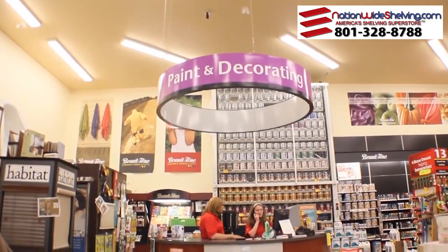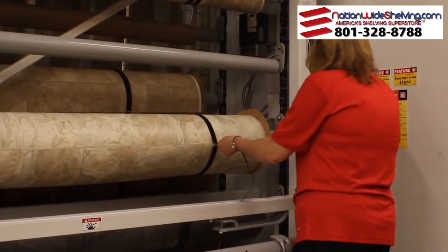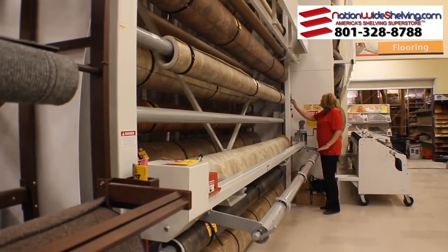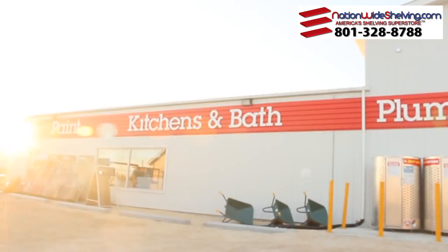I would definitely consider getting the carousel into your store. It's a huge space saver. It's a time saver. Time is money. And the more time you can save, the more you can get done in one day. And if you can save your own energy, again you're able to be more productive.